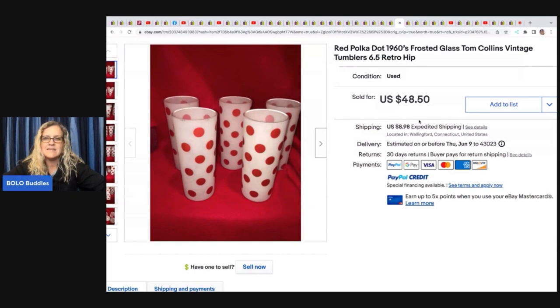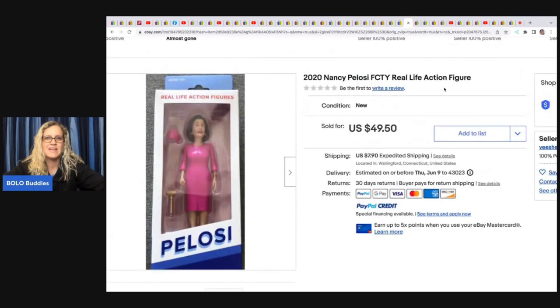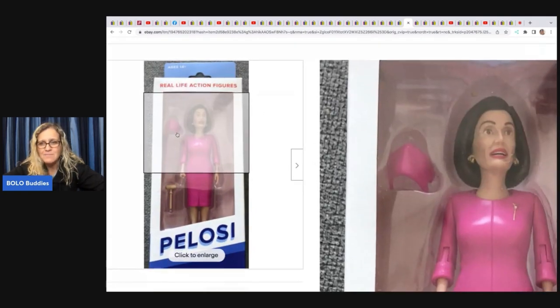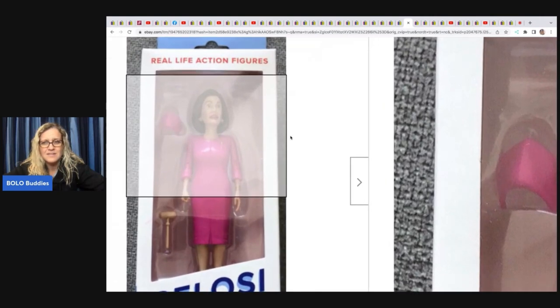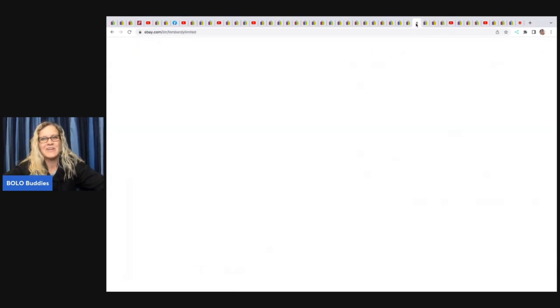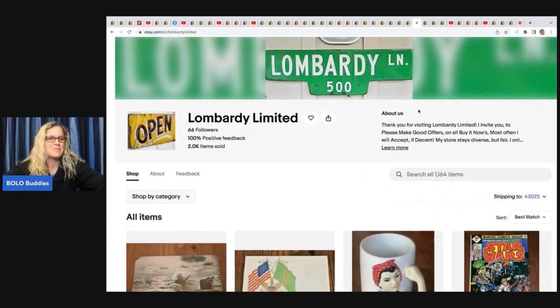These red polka dot 1960s frosted glass Tom Collins vintage tumblers she got for five dollars at an estate sale and sold them for 48.50 plus shipping. This is a Nancy Pelosi real life action figure — I think that's a mask. She got this out of a dumpster for free and it sold for 49.50, with the buyer paying shipping.